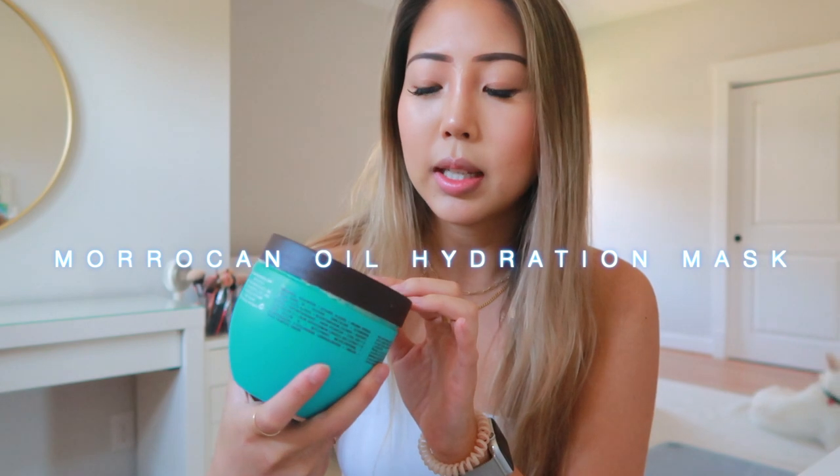For hair masks, I've been alternating between two that are probably my favorites so far. A lot of these products are on the pricier side, but they last me a long time and are really worth the investment — especially since I want to keep my length and it's important to keep hair healthy. I use the Moroccan Oil Intense Hydrating Mask, which is formulated for medium to thick dry hair. I actually have very thin, fine hair, but I don't use too much of it. I leave it on for about a minute or two in the shower. It's very hydrating.